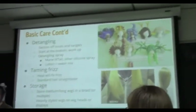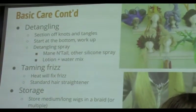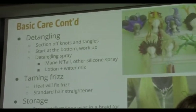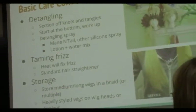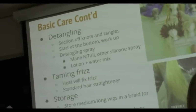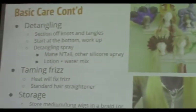Detangling follows the same principle — work in small sections. If you need to tie off other hair, do it. Start at the bottom and work your way up, because otherwise you just pull up chunks of hair. The whole motto is your wig doesn't grow back, so be careful. You can use detangling spray. Wigs also get frizzy like normal hair — you can use a flat iron to deal with that, just be careful and check the heat resistance of your wig so you don't melt it together.